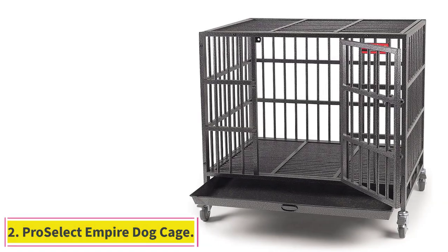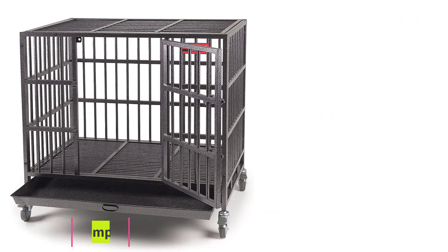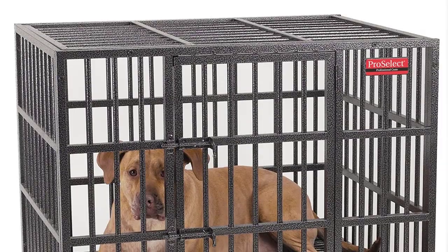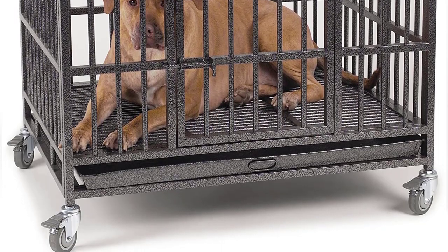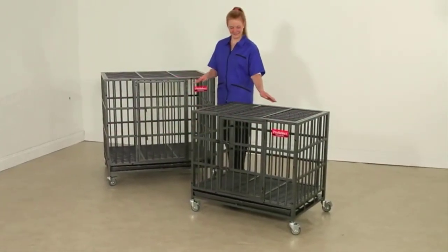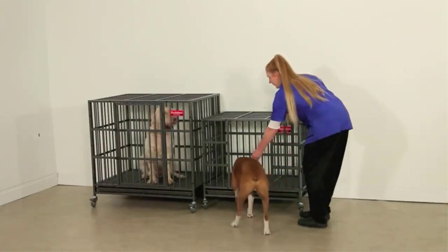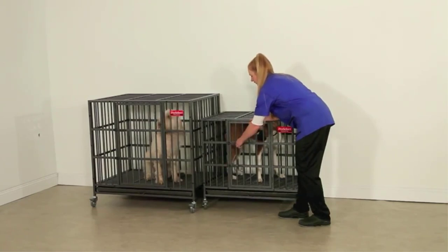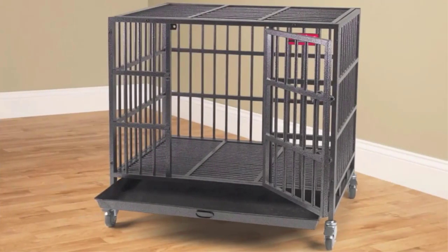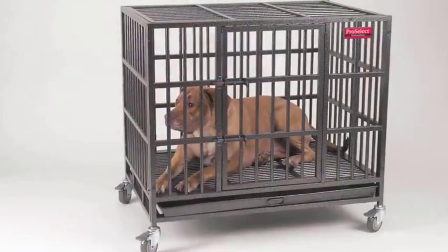Number 2: ProSelect Empire Dog Cage. This heavy-duty pit bull cage is one of the best dog crates for pit bulls. It uses 20-gauge steel and 0.5-inch diameter steel tubes, providing a stable and sturdy environment that can withstand heavy chewing and strong biting. The door has dual latches, which prevent your pit bull from getting out of the crate. Even the most tenacious pit bulls will give up trying to escape with this secure door-locking design. For further reinforcement, the ProSelect Empire Crate has strong welds at stress points to withstand the strongest bites and gnawing.